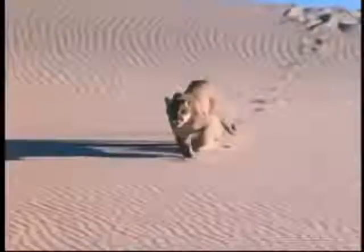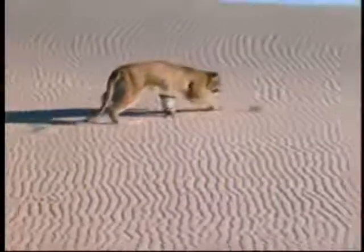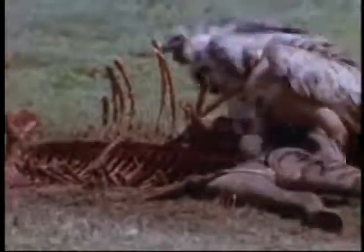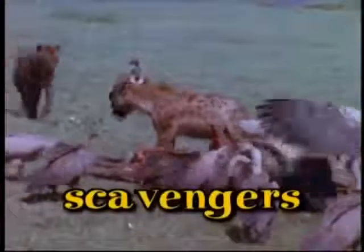The animals that hunt and eat other animals are called predators, and the animals they eat are called prey. All predators are carnivores, but not all carnivores are predators. Some creatures eat the leftovers that predators leave behind, or wait for animals to die after which they eat the dead carcass. They are called scavengers.